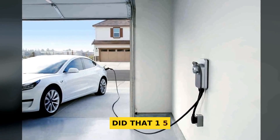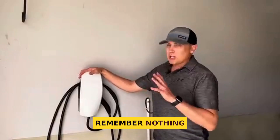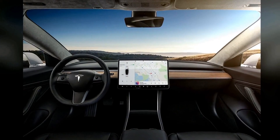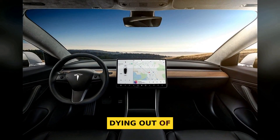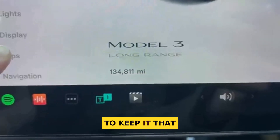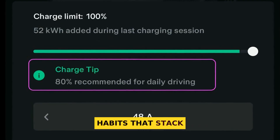Remember, nothing is zero risk. But based on real-world stats, a Tesla battery dying out of warranty is the exception, not the rule. If you want to keep it that way, there are easy habits that stack the odds in your favor.